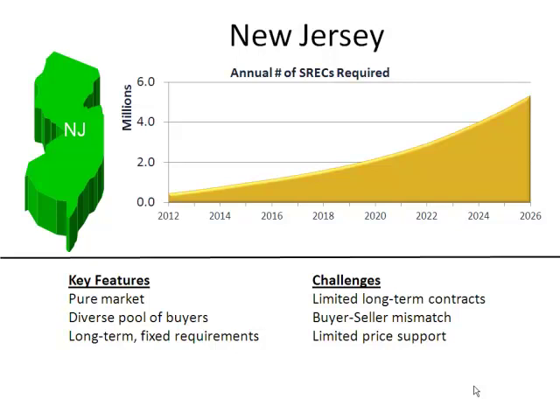This is an especially acute problem in New Jersey where most buyers — the natural buyers — have a three-year timeframe. So if you want a long-term contract with a load-serving entity in New Jersey, it's probably going to be a three-year contract, and it's probably going to be a pretty significant haircut to that current $150 price.